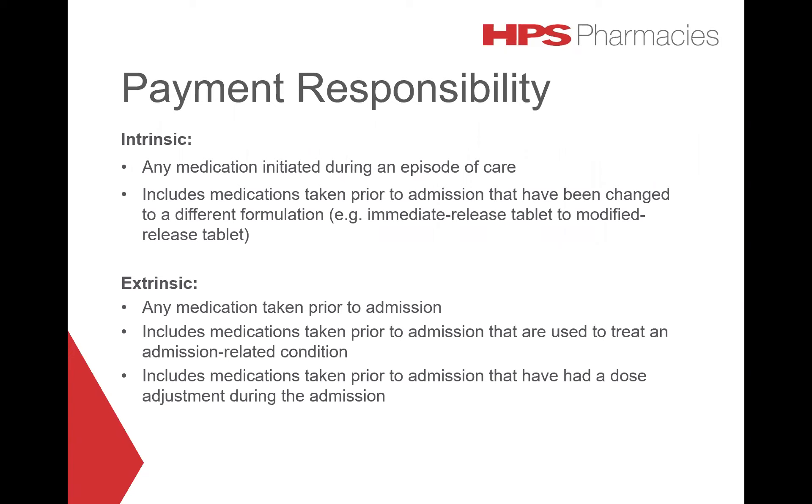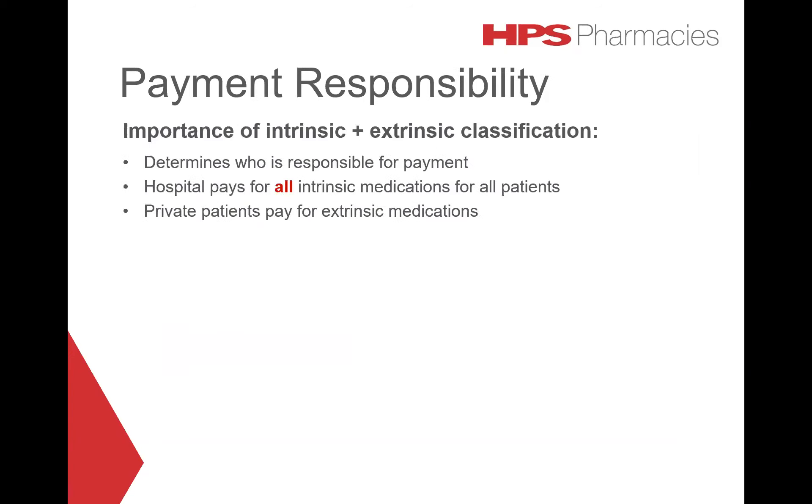Extrinsic medications are any medications taken prior to admission that are used to treat an admission-related condition, or medications taken prior to admission that have had a dose adjustment during the admission. It is important to differentiate between intrinsic and extrinsic medications as these classifications determine who is responsible for payment.